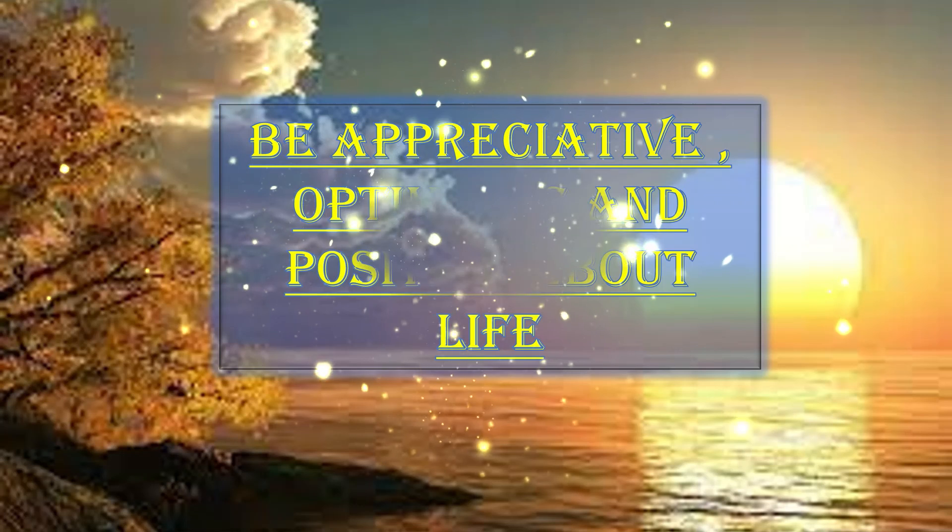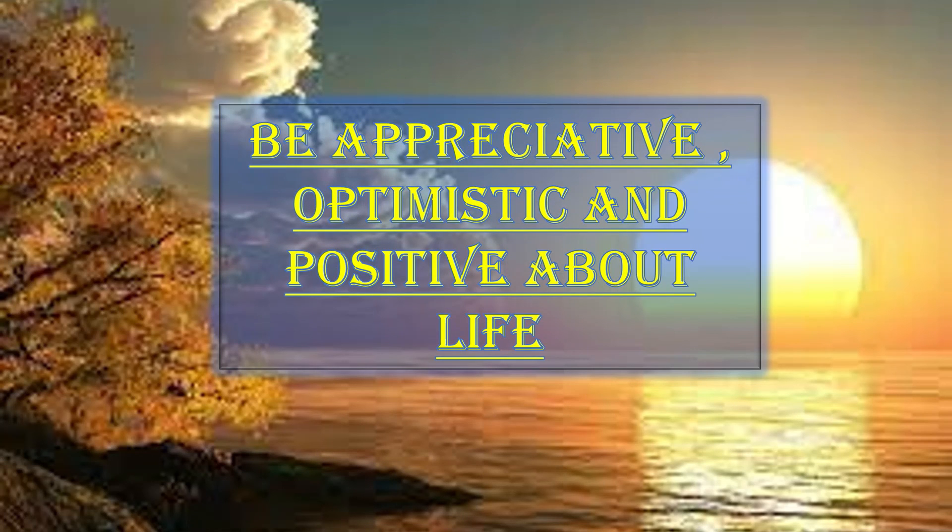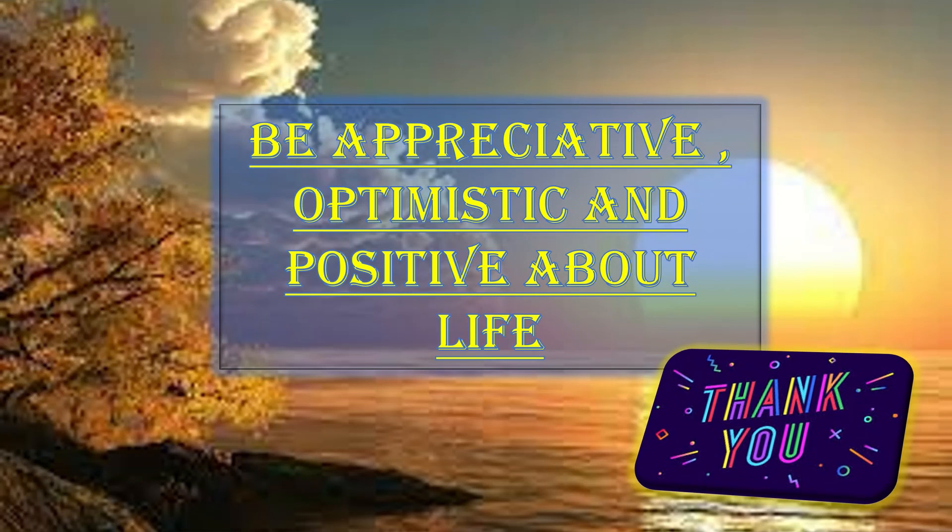I would like to complete my video with this quote: be appreciative, optimistic, and positive about your life. Thank you so much. I wish you all the best. Allah Hafiz.